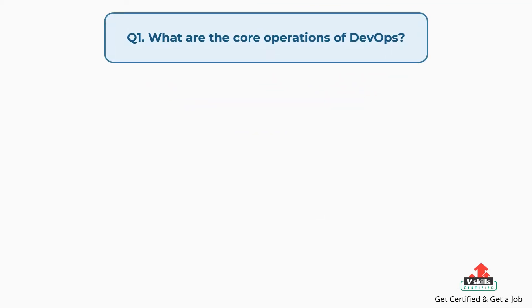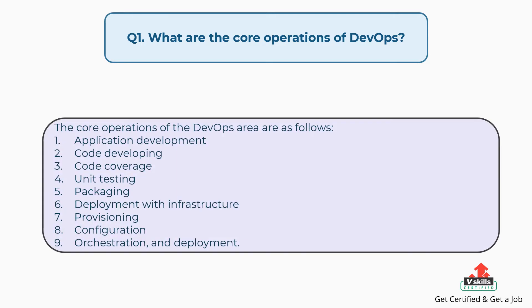Question number one: What are the core operations of DevOps? The core operations of the DevOps area are as follows: application development, code developing, code coverage, unit testing, packaging, deployment with infrastructure, provisioning, configuration, orchestration, and deployment.